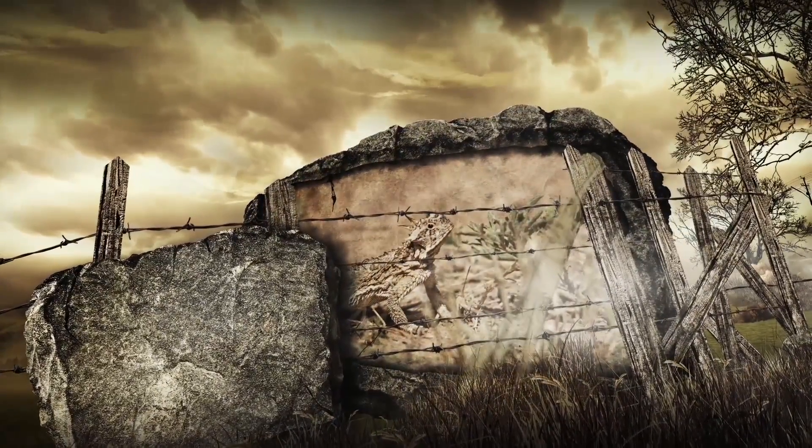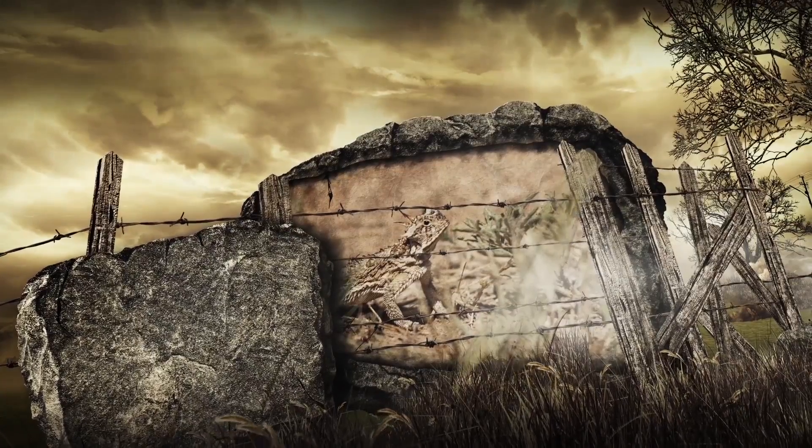In recent years, the Texas horned lizard has declined by about 30% of its range, though there is some indication it may be making a comeback.